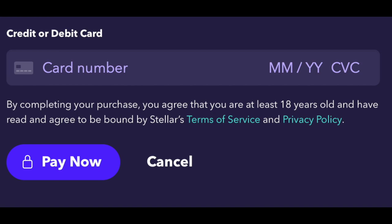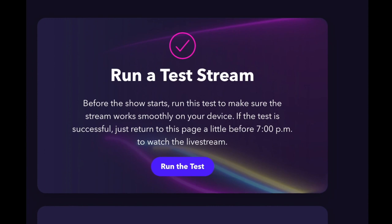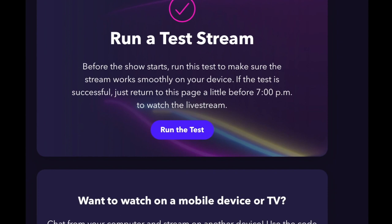Once your payment has been processed, a new window will open that offers you the option to run a test on your desktop or laptop computer or on a mobile device. To run a test on your computer, click Run the Test in the first section on the right-hand side of the page.